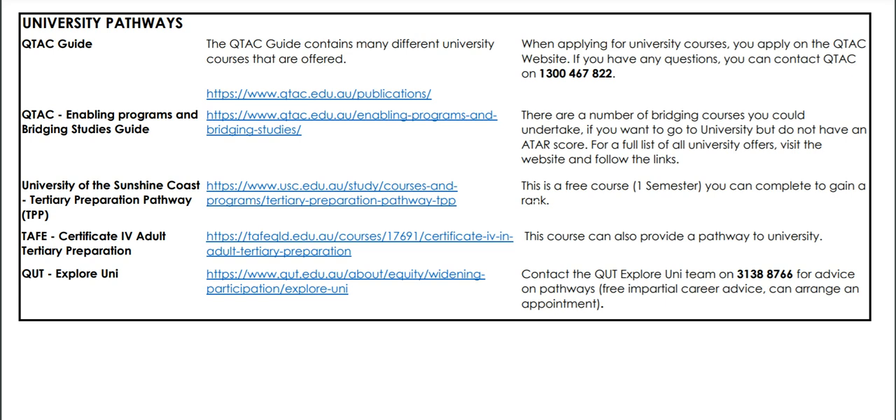If you've gone through high school and decided right at the very end that you do want to give university a go, there is a Tertiary Preparation Pathway — which is free — that you can undertake at USC. If you click on the link there's a lot more information available for you.